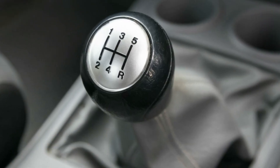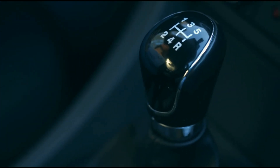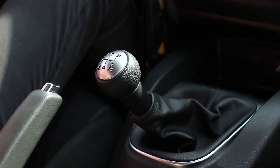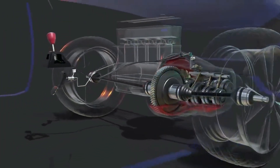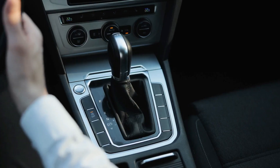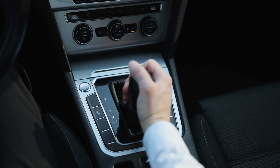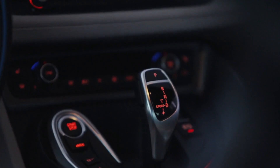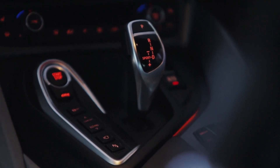Number six: manual transmissions. Manual transmissions require the driver to manually shift gears using a clutch and a gear shift lever. They can be more difficult to use and require more skill to operate compared to automatic transmissions. Automatic transmissions, on the other hand, are more convenient and user-friendly as they automatically shift gears based on the car's speed. They also provide better fuel economy and a more relaxed driving experience.